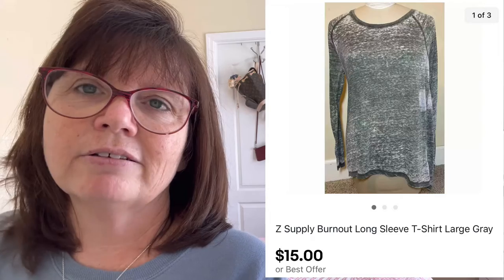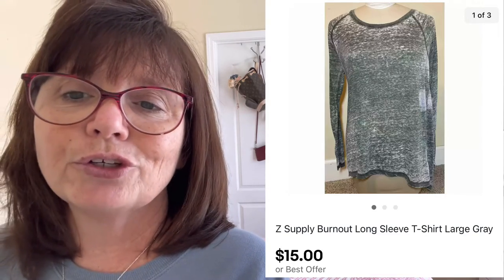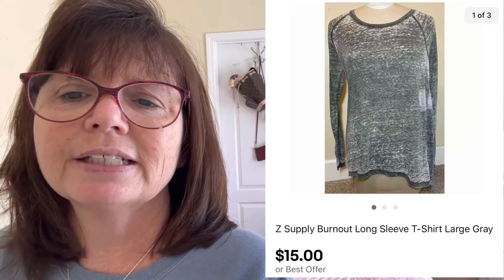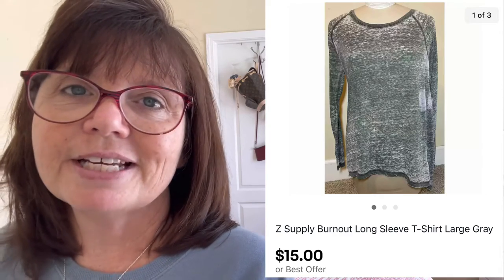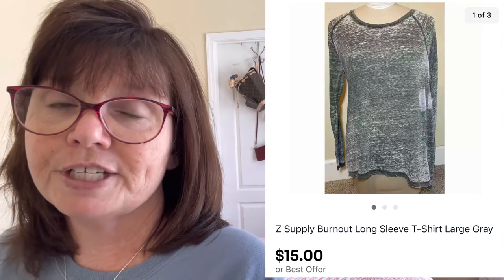We grabbed this Z Supply burnout long-sleeved size large t-shirt at an estate sale for only $3 and it sold for $15.